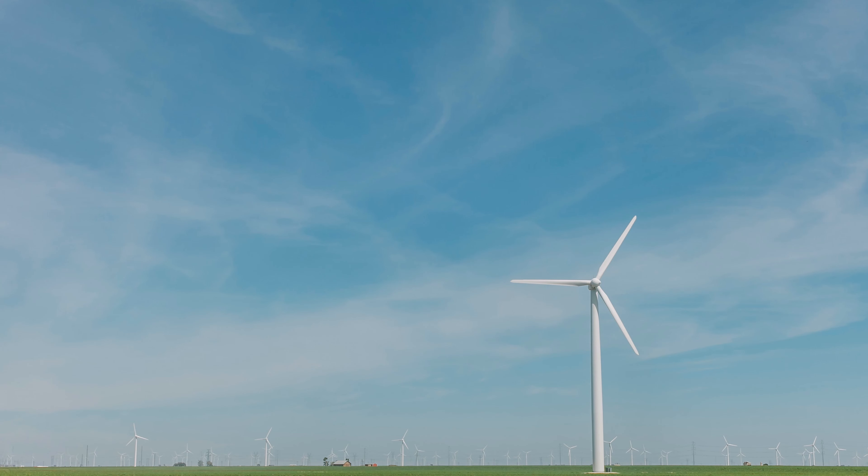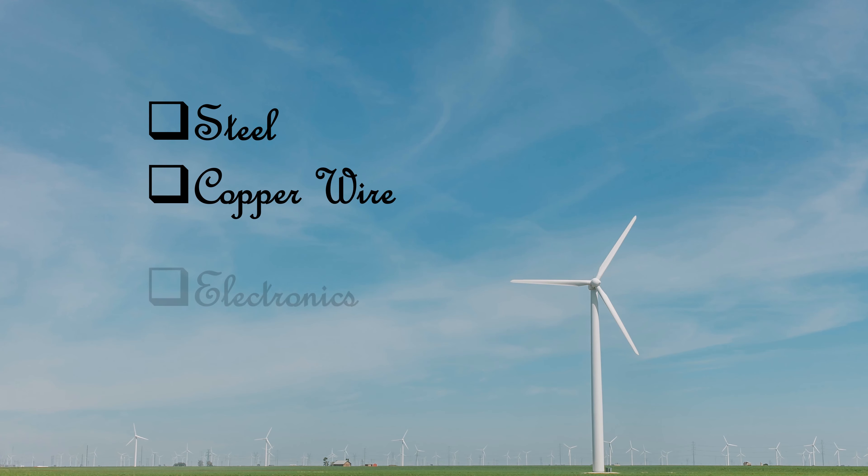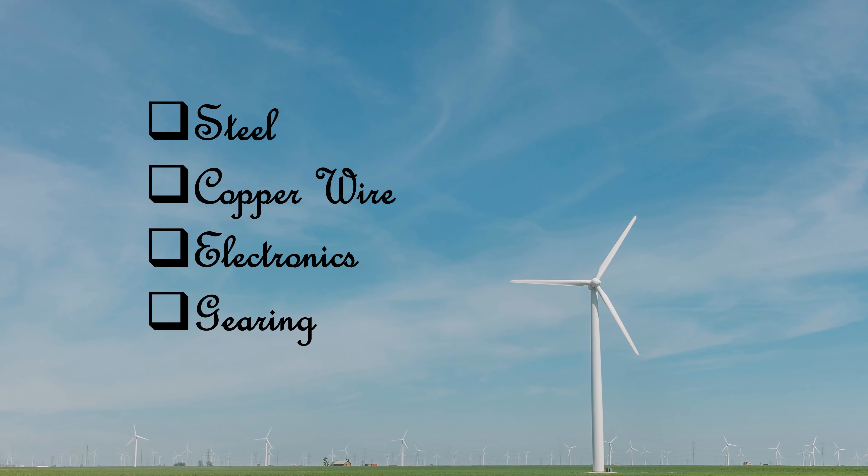About 85% of turbine components, including steel, copper wire, electronics, and gearing, can be recycled or reused. But the challenge occurs in disposing of the turbine blades.